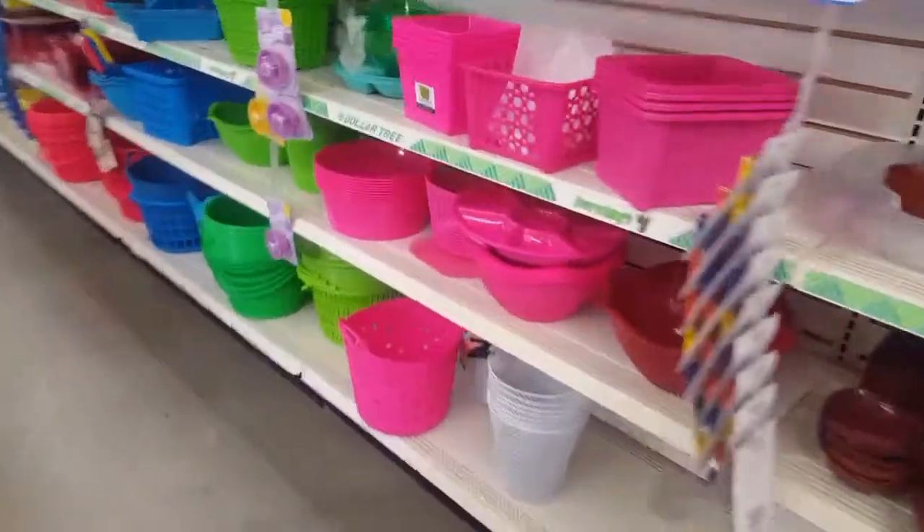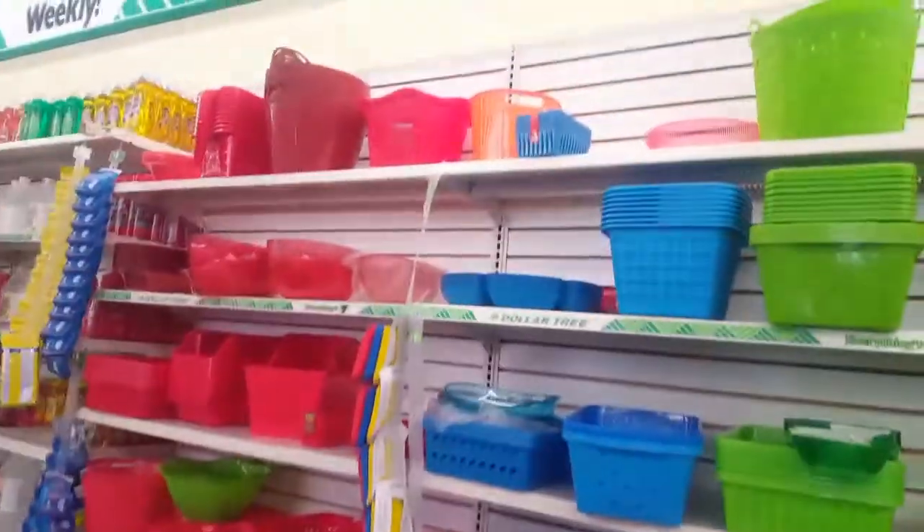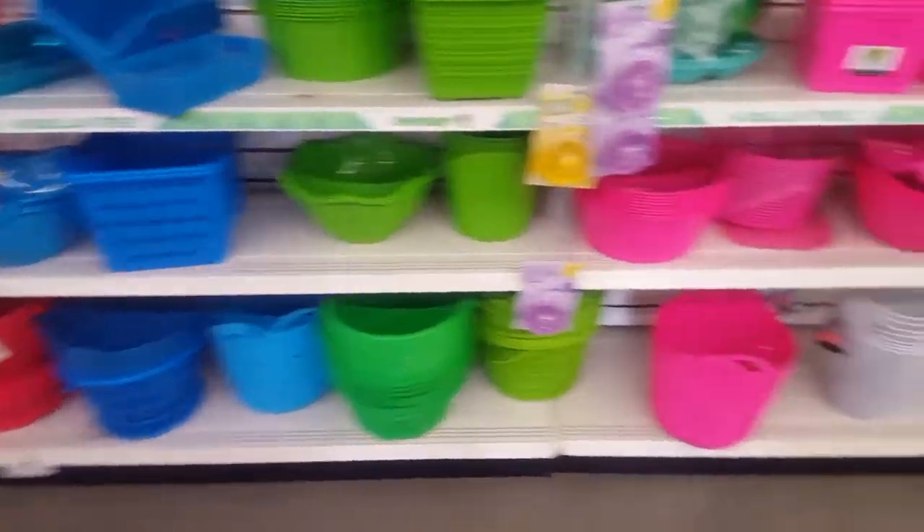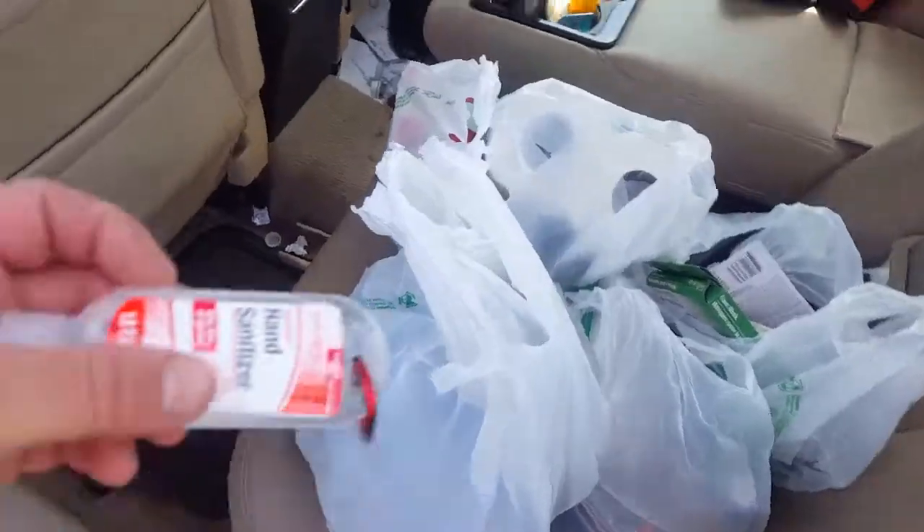If you need somewhere to store your stuff, I use big totes myself usually. But they have small ones — if you just want something for a 72-hour kit, something small. I got it for a dollar.